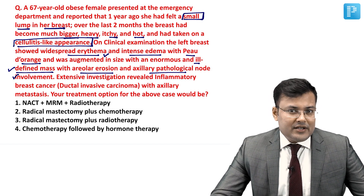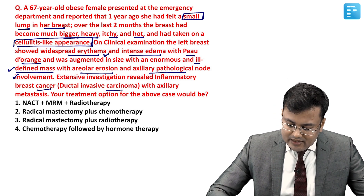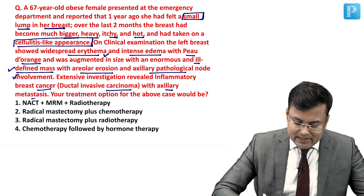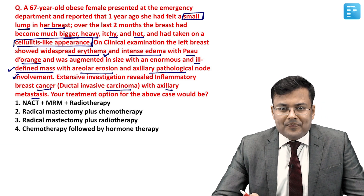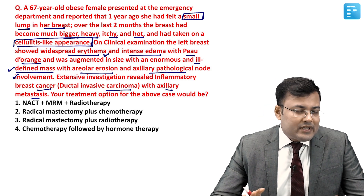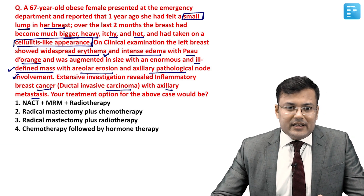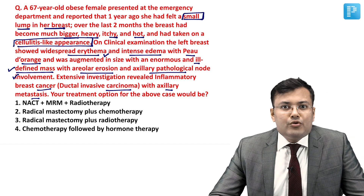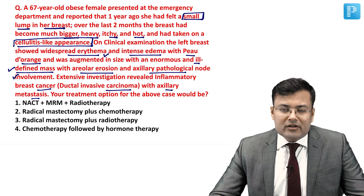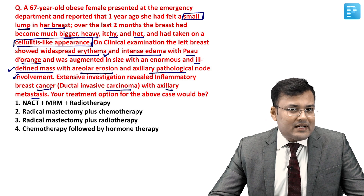There was an ill-defined mass with areolar erosion and axillary pathological node involvement. Extensive investigation revealed inflammatory breast cancer — ductal invasive carcinoma with axillary metastasis. In the question, there was a lump which increased in size, it was ill-defined, and simultaneously there were inflammatory changes in the breast with peau d'orange. The diagnosis is inflammatory breast cancer.